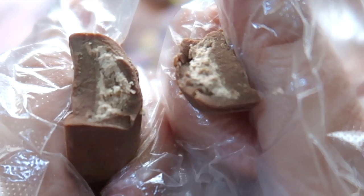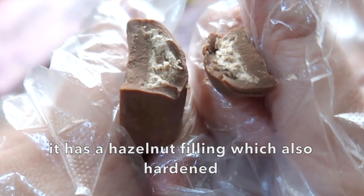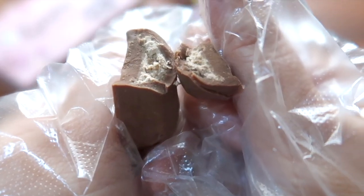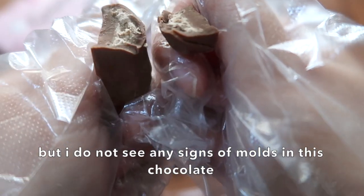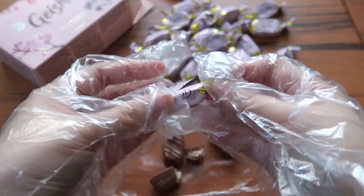It has a hazelnut feeling — it says soft, but it's hard. It's expired. But there is no presence of molds. Okay, let's continue.